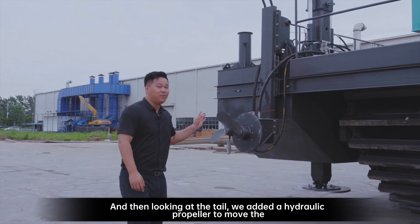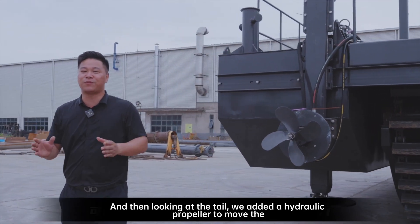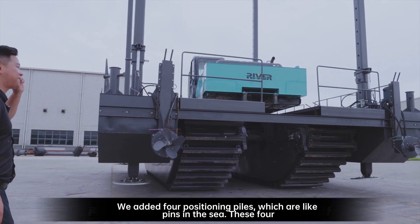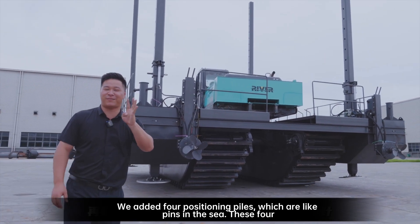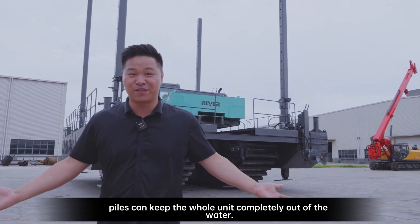And then, looking at the tail, we added a hydraulic propeller to move the equipment forward. Looking at the top, we added four positioning piles, which are like pins in the sea. These four piles can keep the whole unit completely out of the water.